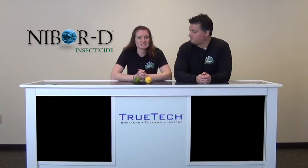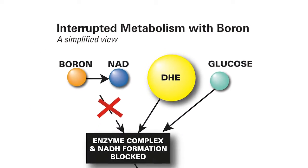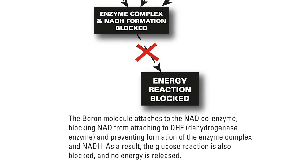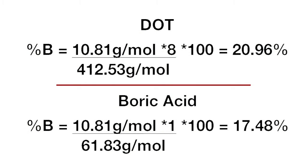DOT and boric acid do not contain the same levels of this crucial element. Boron is the killing agent within both of these. What it does is it disrupts the metabolism in the insect gut. So, if this is really the killing agent, let's look at the difference of percent boron in these two molecules. DOT has 20.96% boron. Boric acid only has 17.48% boron. We're just going to divide boric acid into DOT, and when we do this, we get a factor of 1.2.